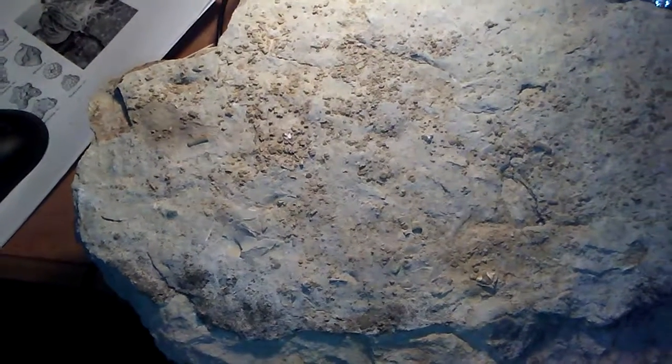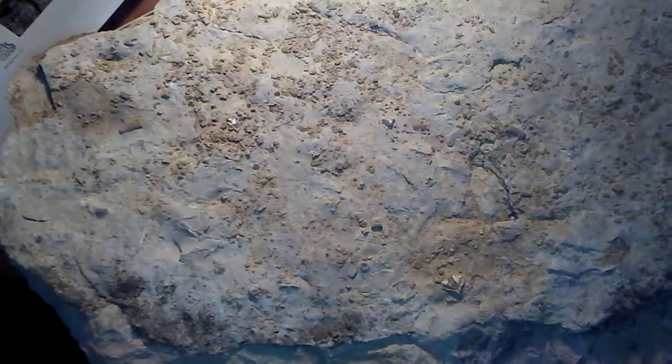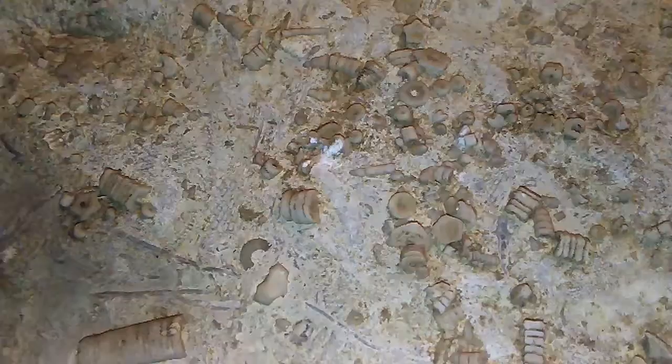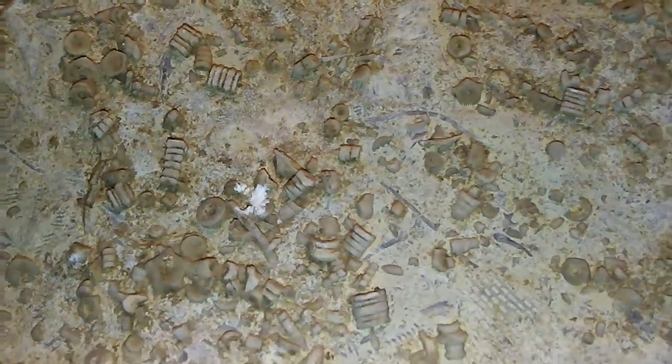I did this slab in the Lower Montego Limestone Formation in Russellville, Alabama, while I was collecting in Alabama about a couple of weeks ago. And on this slab are hundreds of stems of crinoids. Absolutely beautiful. What you're looking at is the bottom of an ocean.